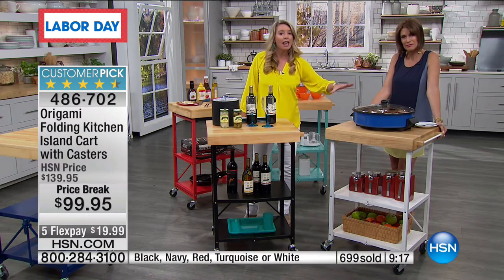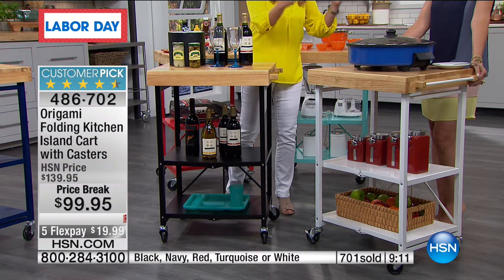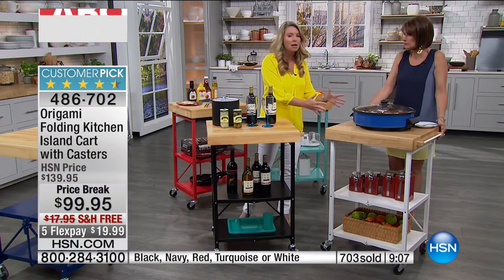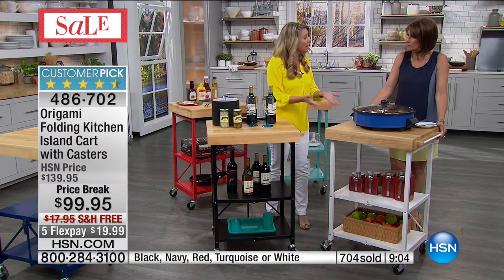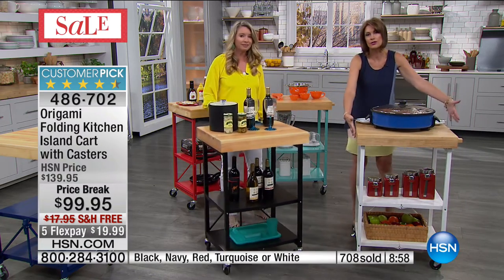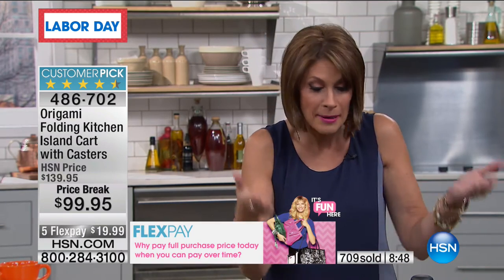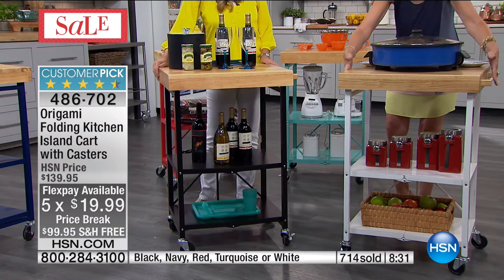Think of this not just for meatballs or pasta — think of your Thanksgiving dinner, your Easter dinner, the holidays. This is a great serving station or buffet station. Set everything up in the kitchen and then wheel it right next to the dining room, everything at your fingertips effortlessly. Just to go buy a butcher block alone would give your kitchen that gourmet look and feel — but now to have it on wheels, now to have it fold down, at a weekend price of $99.95, five flex payments, free shipping.